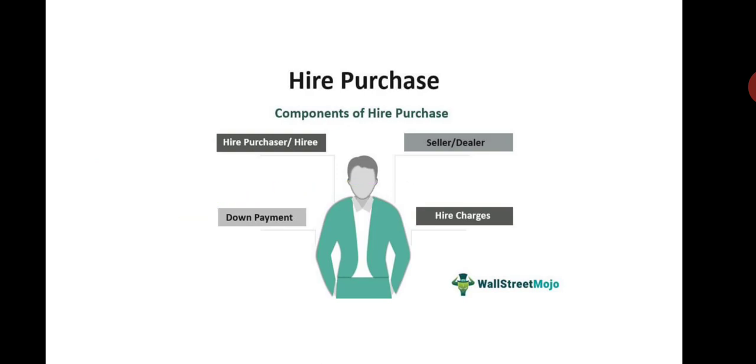Higher purchase components: there are two important components — one is interest and finance charge, and another one is the principal amount. The first component is based on a flat rate of interest. The higher purchaser has the option of paying the balance amount earlier and availing some concession on the interest rate. The second component, the principal amount, is payable on an equal installment basis along with the interest amount.